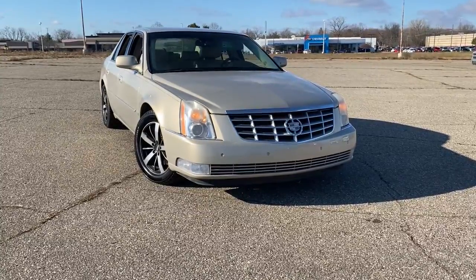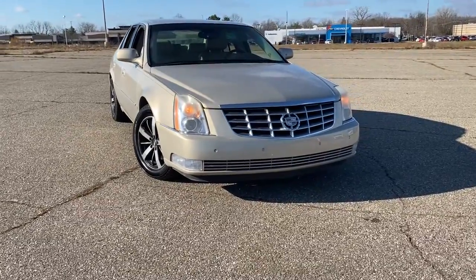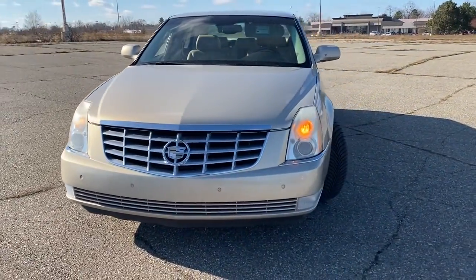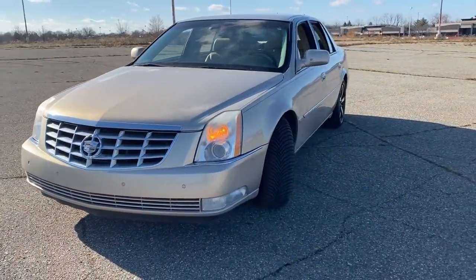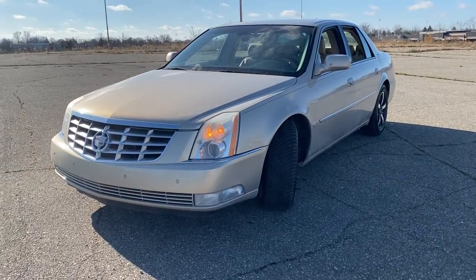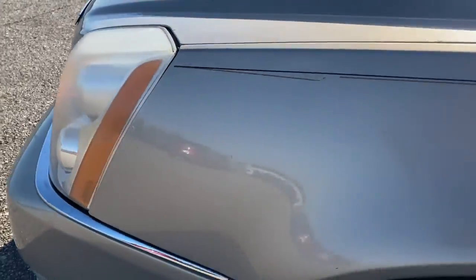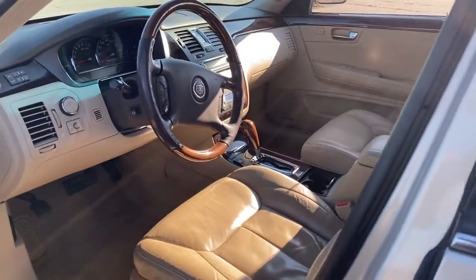Get acquainted with the 2007 Cadillac DTS. With less than 120,000 miles on the odometer, this vehicle provides excellent value. Here's a DTS that was designed with passenger comfort in mind. Spacious, quiet and powerful, this full-size luxury sedan makes travel a soothing relaxation experience.